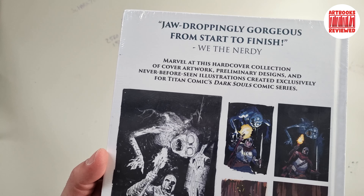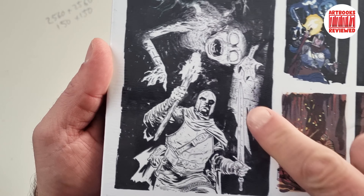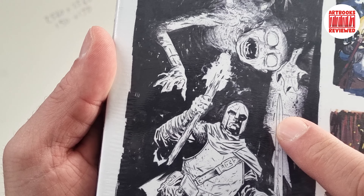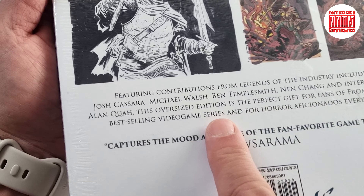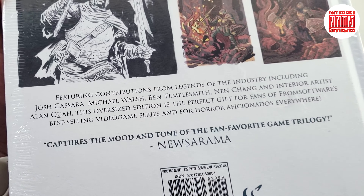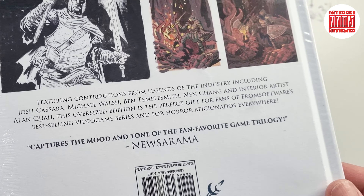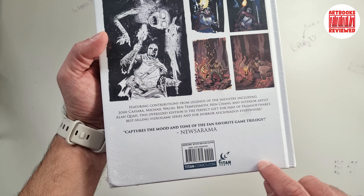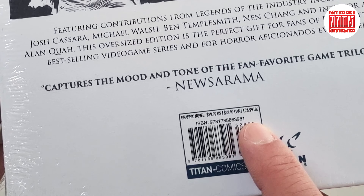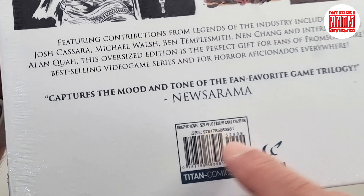It says 'jaw-droppingly gorgeous from start to finish.' Really like those on the background, particularly this one — it's eerie. It's got contributions from various artists; there are some names you can see there, you may recognise a few of them. It says it 'captures the mood and tone of the fan favourite game trilogy.' This is published by Titan Comics and it was £26.99 in the UK or £29.99 in the US when it came out.